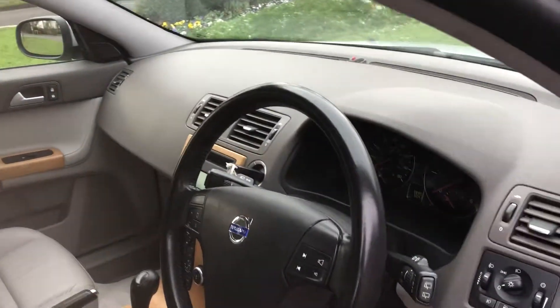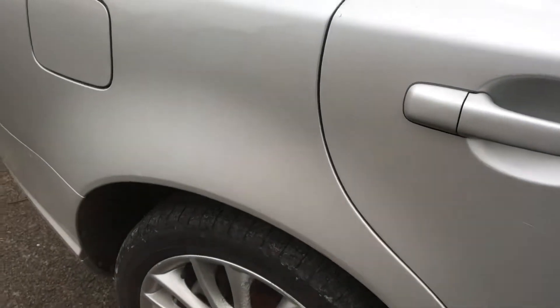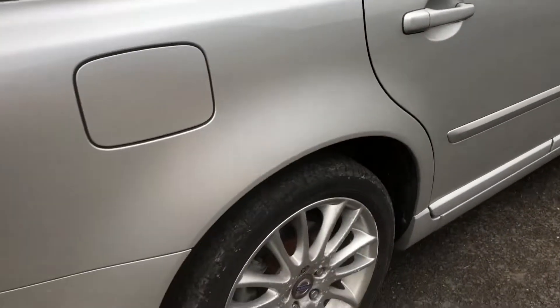98,000 miles, three owners. It's going to have a good going over before it goes.